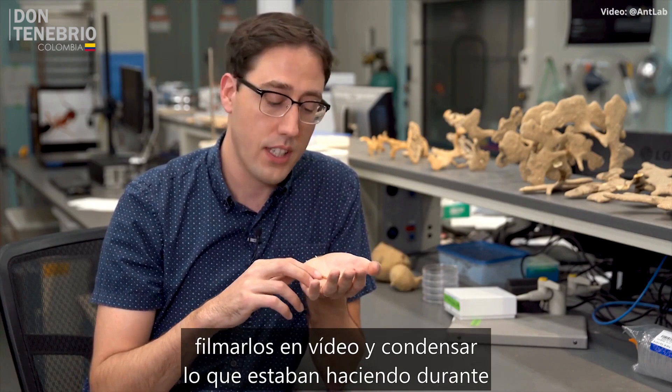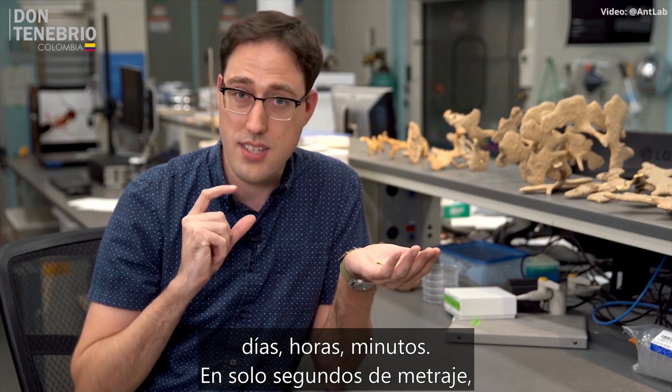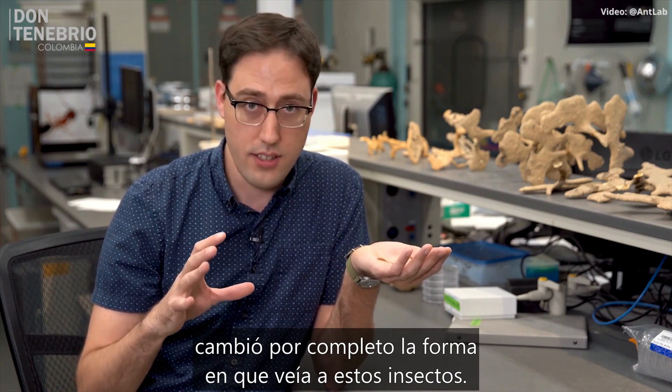But recently I started filming them in time-lapse and condensing what they were doing over days, hours, minutes into just seconds of footage, and it completely changed how I saw these insects.